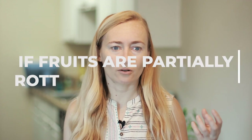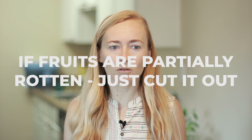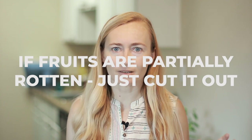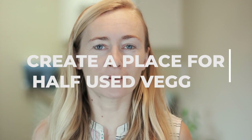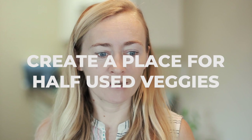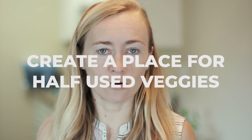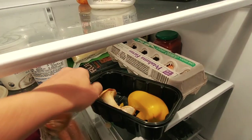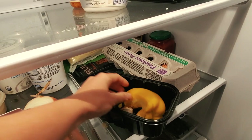The same applies to slightly moldy fruits or vegetables — you don't need to throw away the whole fruit, just cut out the moldy part and eat the rest. Also, when cooking and you have small leftover pieces of carrot or onion, don't throw them away. I have a box in my fridge where I collect these little leftovers so they sit together, and next time I'm cooking I look at the box and use them up. If I know I won't use them soon, I put them in the freezer for my next homemade stock.